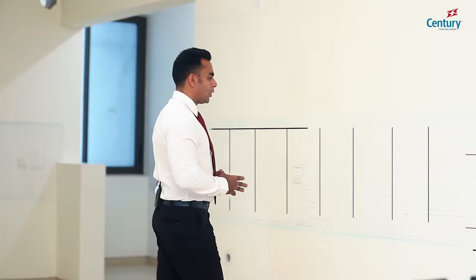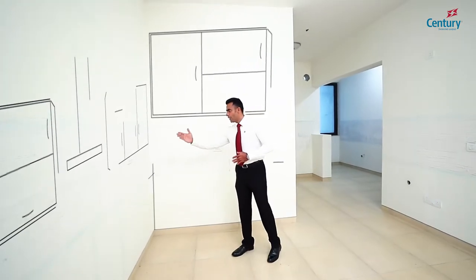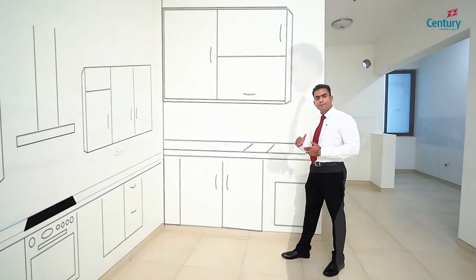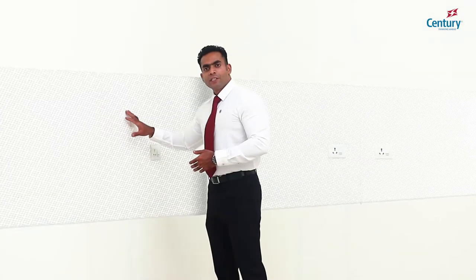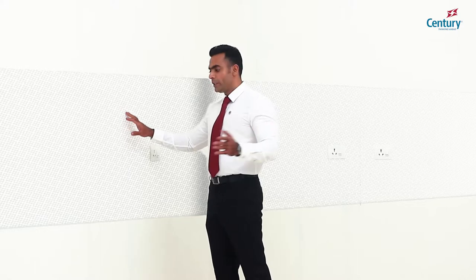At Century, we craft our kitchens in a way where practicality meets flexibility. Since the kitchen is an extremely subjective area, we have taken a conscious call not to provide the wall dado and the kitchen counter. All electrical points are provided for full functionality and apt positioning of appliances.